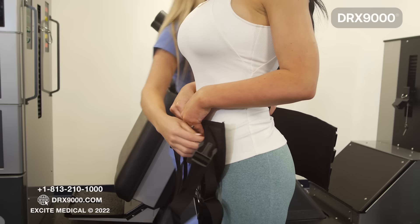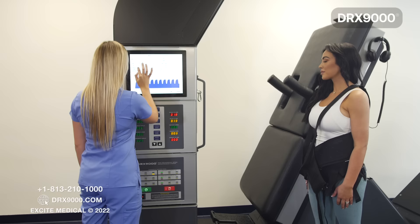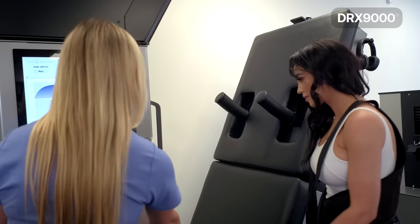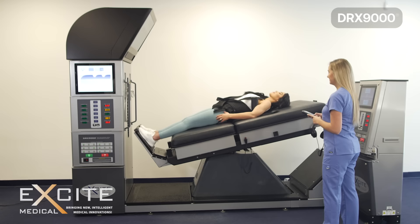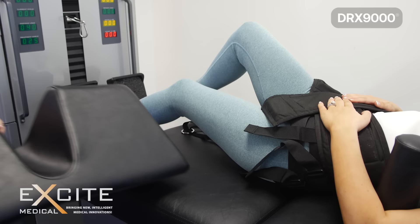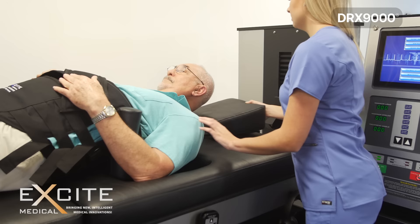To start the treatment, you will be fitted with two harnesses. One harness will go around your waist, and the other will go around your upper body. Your provider will then enter your information into the DRX9000 operating system. You will then step onto the platform of the DRX9000 and be reclined to a flat and comfortable position. For added comfort, custom DRX9000 pillows will be placed below your knees and your head.